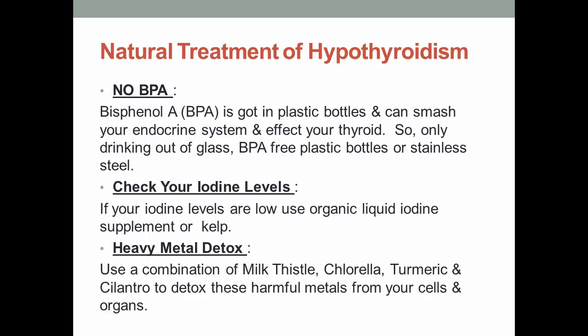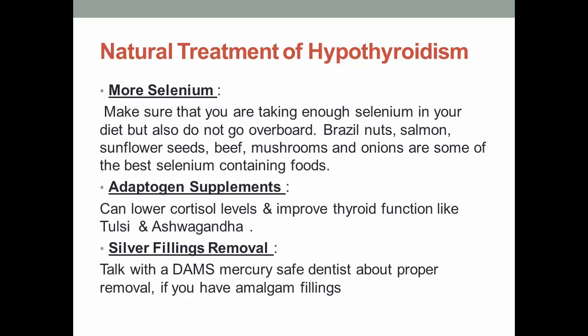4. Heavy Metal Detox. Use a combination of milk thistle, chlorella, turmeric, and cilantro to detox harmful metals from your cells and organs. 5. More Selenium. Make sure you are taking enough selenium in your diet, but do not go overboard. Brazil nuts, salmon, sunflower seeds, beef, mushrooms, and onions are some of the best selenium-containing foods. 6. Adaptogen Supplements can lower cortisol levels and improve thyroid function, such as Tulsi and Ashwagandha.